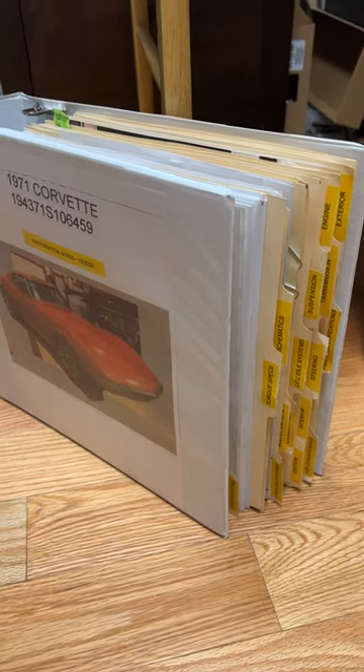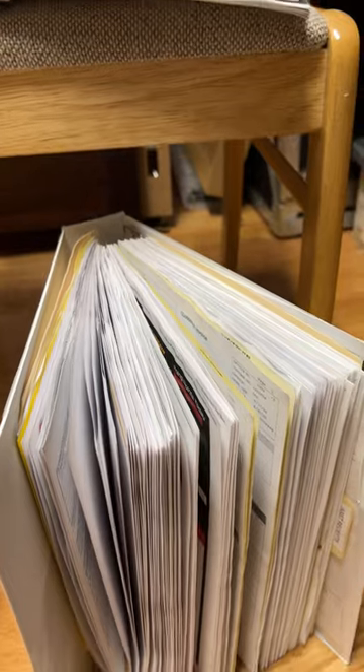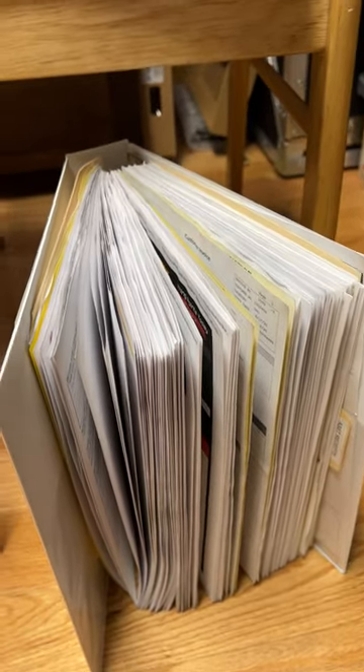I always build a book on what it takes to restore various vehicles. No, this is not included with the car, nor is the $24,000 plus worth of receipts.